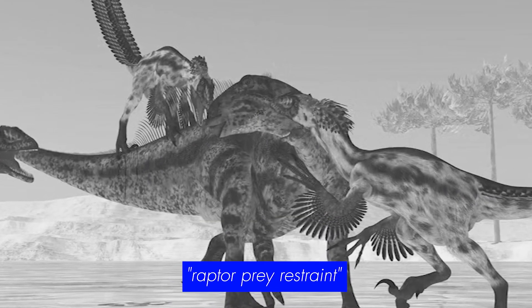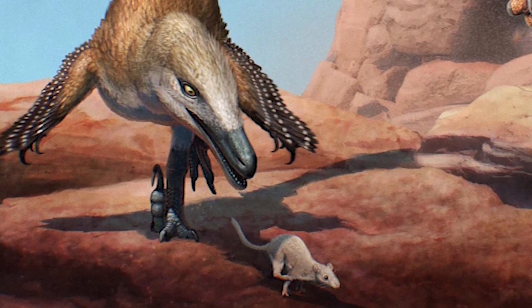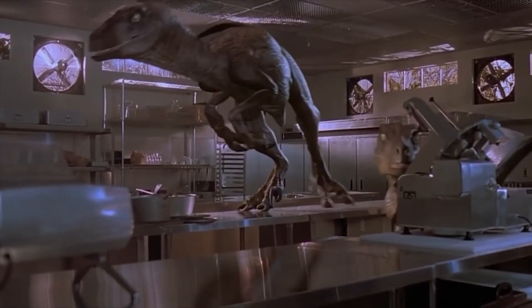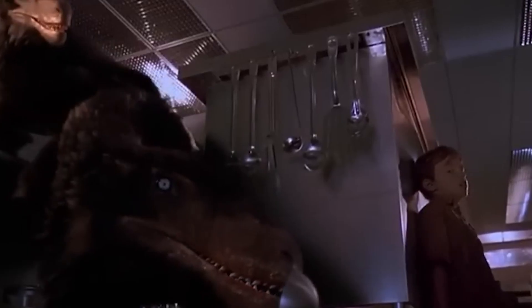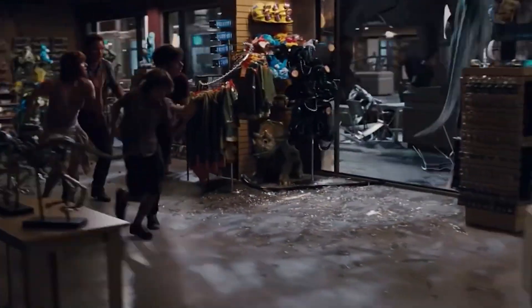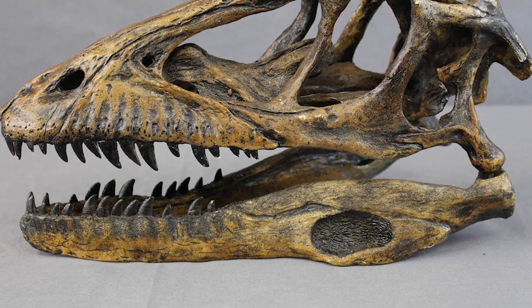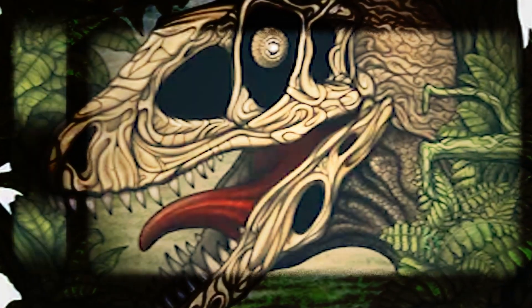The raptor prey restraint model proposed by Denver Fowler and colleagues in 2011 suggests Deinonychus killed its quarry by leaping onto it, pinning it under body weight and gripping tightly with those massive sickle claws, much like modern birds of prey. Combined with remarkably long grasping hands and climbing capabilities, Deinonychus could literally scale its massive prey during extended attacks. Ken Carpenter's 2002 biomechanical studies confirmed the forelimbs were perfectly adapted for grasping, with elongated coracoid bones indicating powerful arm muscles and unprecedented reach. While most theropods relied on massive skulls and crushing bite force, Deinonychus took a different approach — its skull was relatively weak and its bite force surprisingly modest.